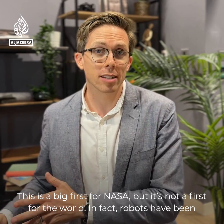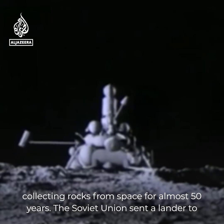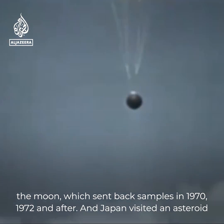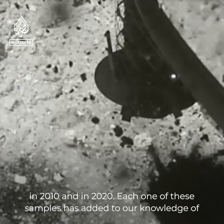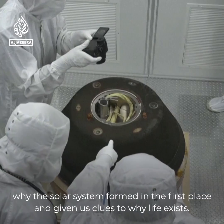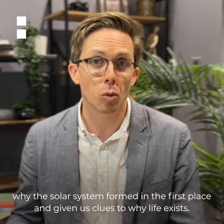This is a big first for NASA, but it's not a first for the world. In fact, robots have been collecting rocks from space for almost 50 years. The Soviet Union sent a lander to the Moon, which sent back samples in 1970, 1972, and after. Japan visited an asteroid in 2010 and in 2020. Each one of these samples has added to our knowledge of why the solar system formed in the first place, and given us clues to why life exists.